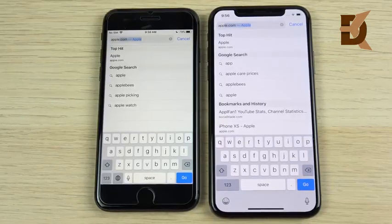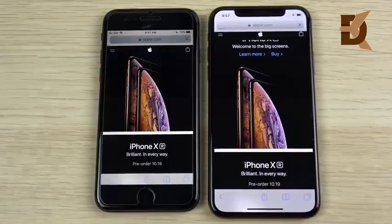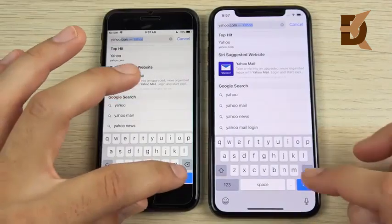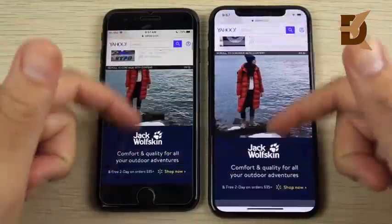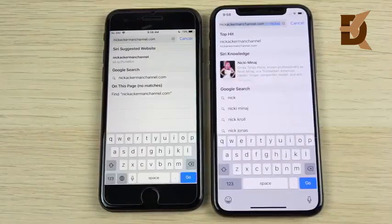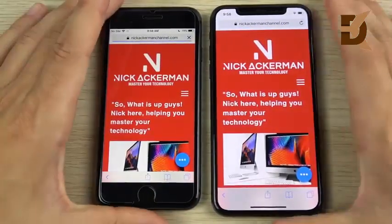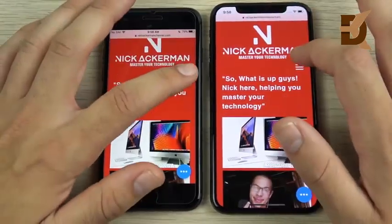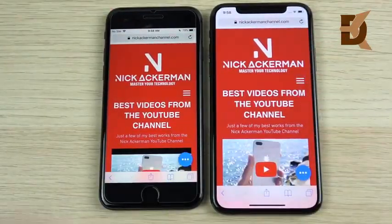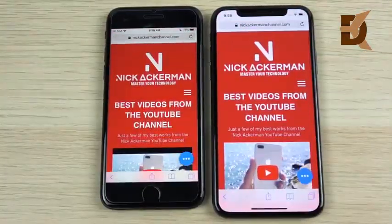Now an internet browsing test — hitting go: 3, 2, 1 — the iPhone XS is faster. Loading Apple.com, it's about the same on both. Heading to Yahoo.com: 3, 2, 1 — the XS again, with scrolling and pinch-to-zoom very similar on both devices. Finally loading the Nick Akerman channel website: 3, 2, 1 — clear win for the iPhone XS. It's just a little snappier in most things, though the real-world difference is subtle.